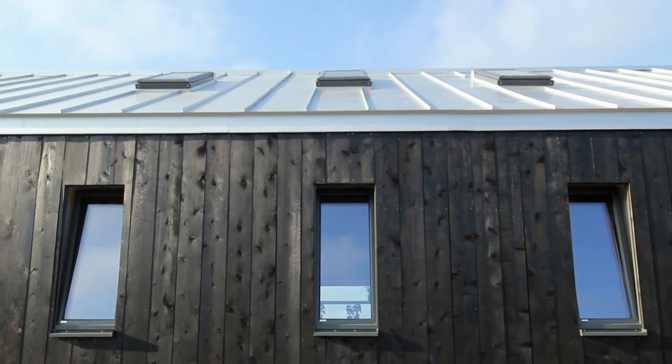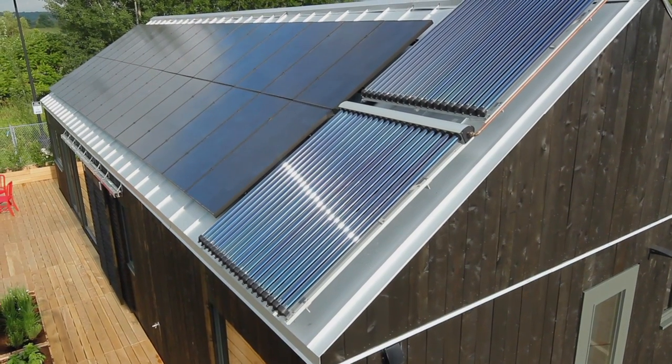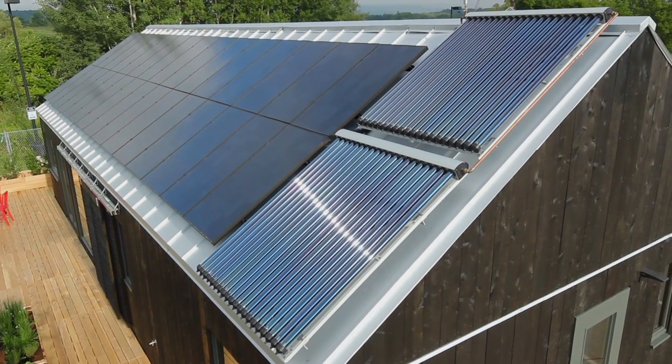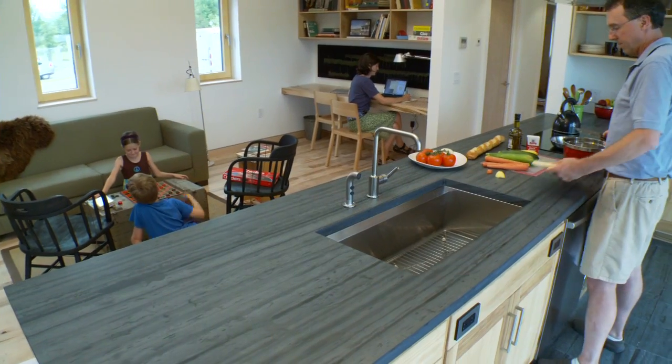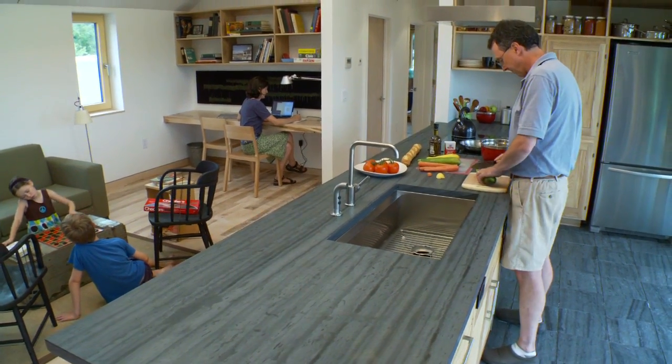What's so special about our design is that it proves that an environmentally responsible home can be comfortable for a family. Most importantly, this is a house that people could walk into and feel like they could live in.